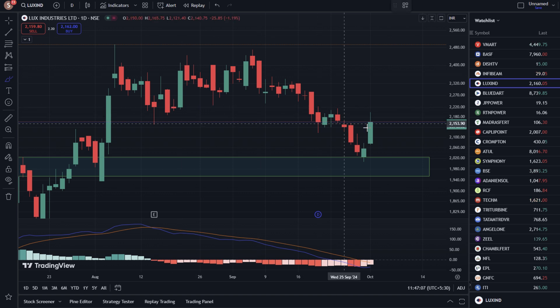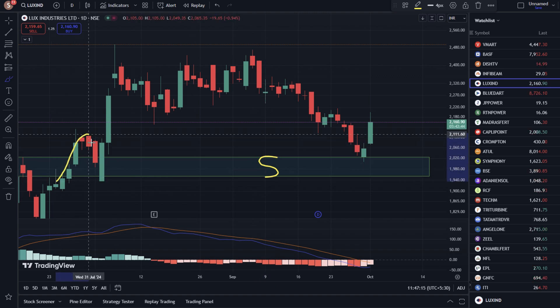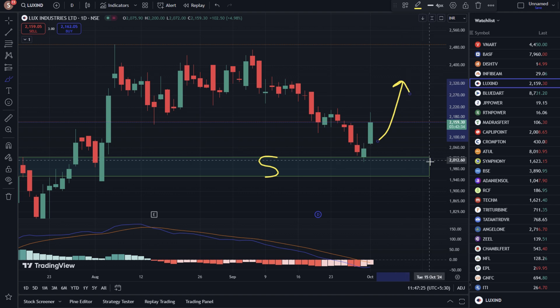Look, the bounce is because of a major support zone. From 1950 to 2020, the stock broke out and retested and bounced. This is the support zone. There is a possibility that the buying-side momentum will continue.